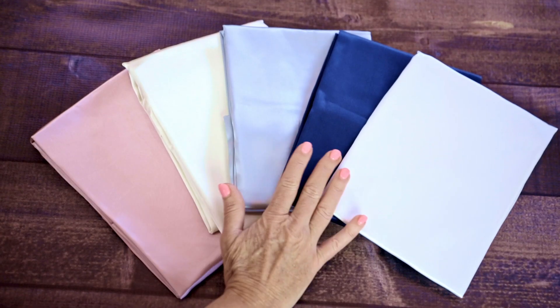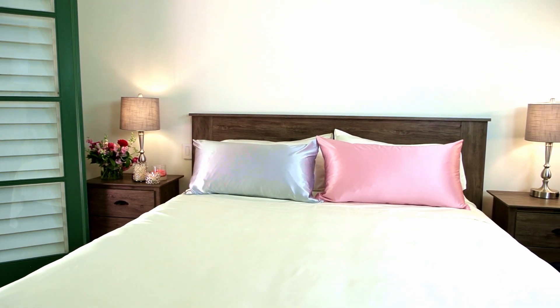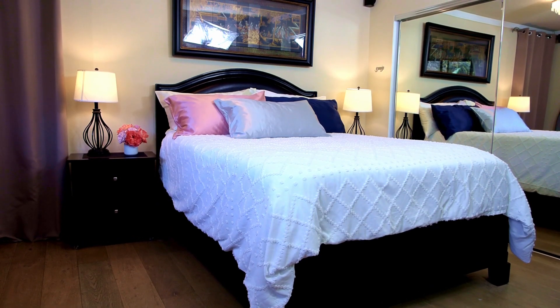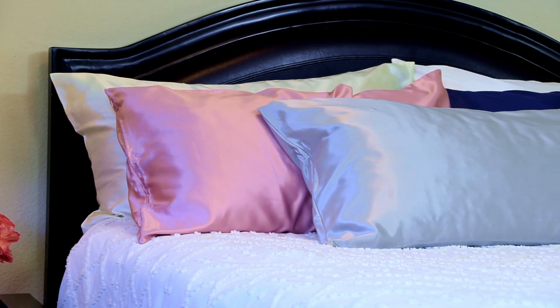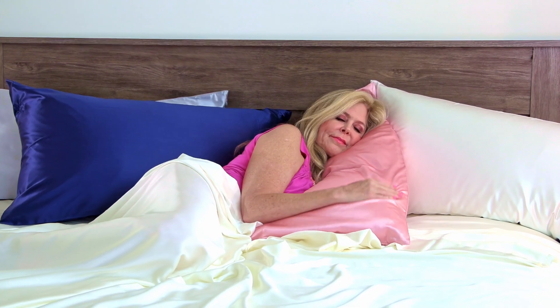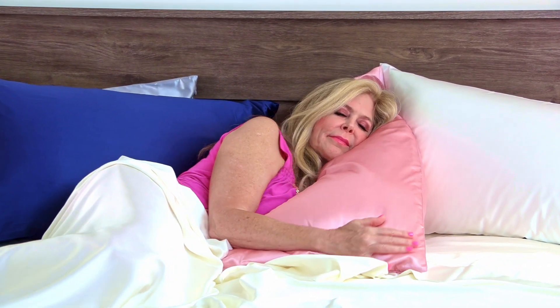Here's a close-up of the assortment of colors that I got, and here they are on my bed. Taft's Home silk pillowcases really bring a room to an ultra quality feel when you display them on top of your bedding. With those silk pillowcases under your head and all that comfort, I'm sure you're going to have very sweet dreams.